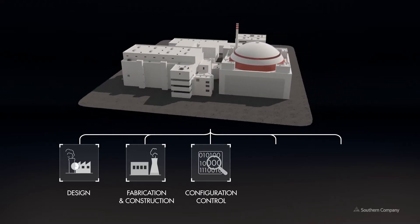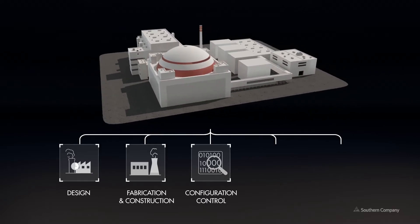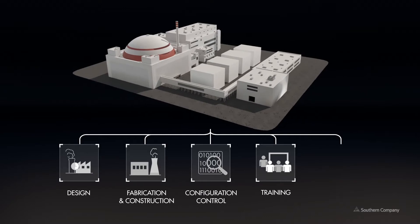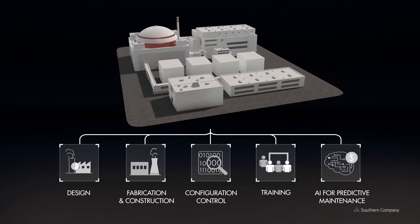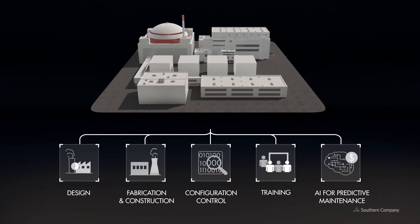We could train our operators in a virtual but realistic environment, and minimize long-term costs to our customers by using artificial intelligence to continuously improve a predictive maintenance strategy. Digital twins will help us better utilize our expertise while providing additional benefit to our customers. That's how advanced nuclear will compete in the market.